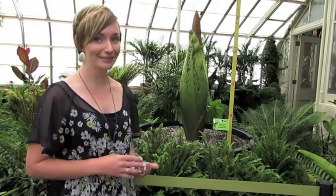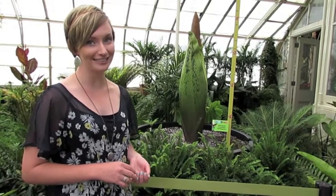At the Botanical Gardens, a wide variety of plants is on display throughout the whole year, and in the next week, a corpse flower will spring to life.